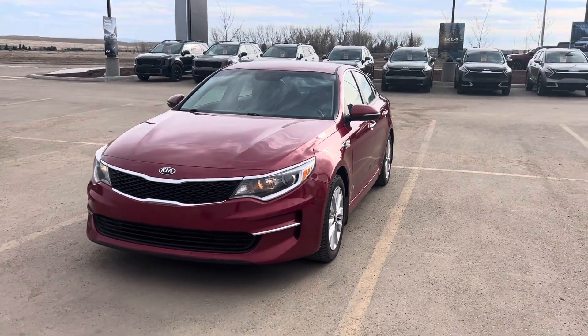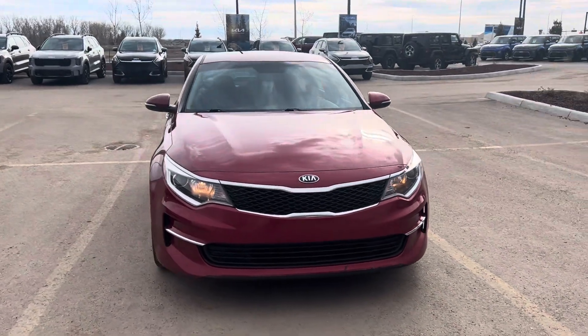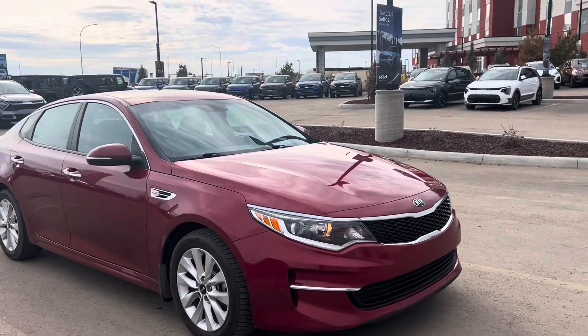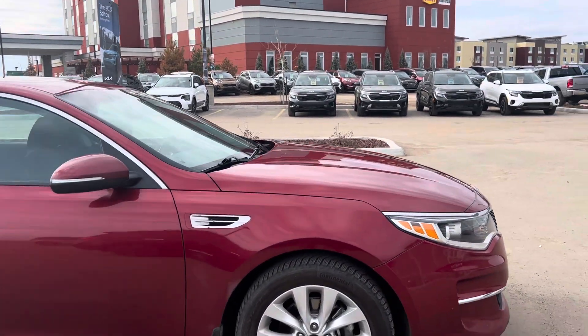Hey guys, Kyle here with Straight Line Kia. Just want to show you this sweet 2018 Kia Optima — this is the EX trim level. This is a great used vehicle, a nice clean unit. You got your alloy wheels and nice tires.